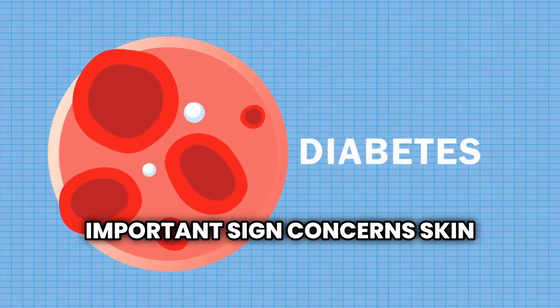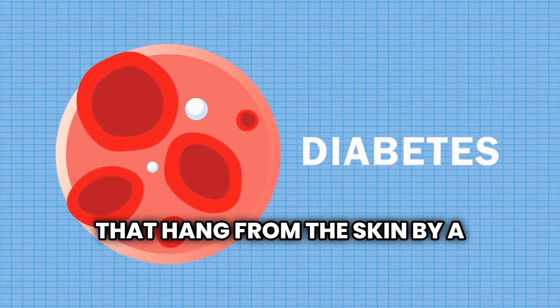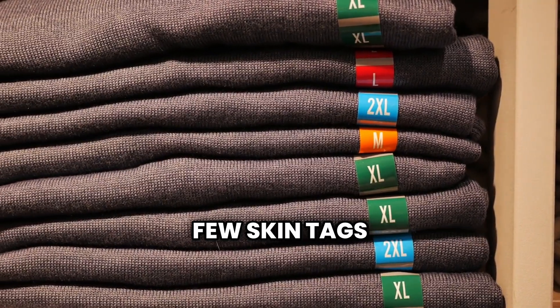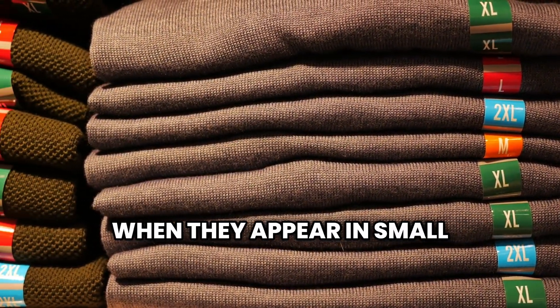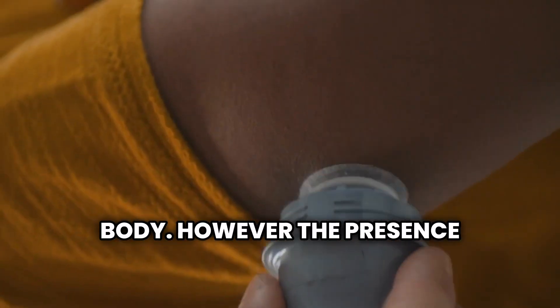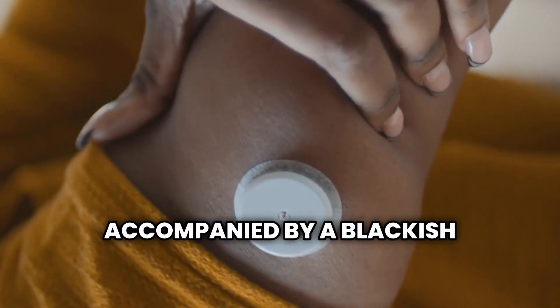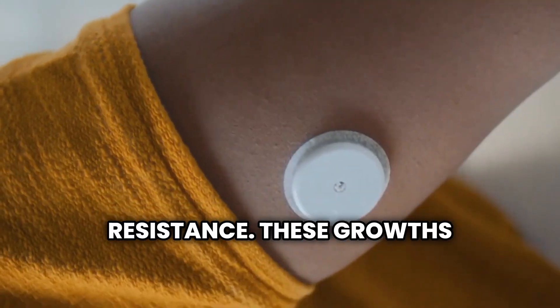The second important sign concerns skin tags, also known as small skin growths that hang from the skin by a small stalk called a peduncle. Many people have a few skin tags, which is generally normal and harmless when they appear in small numbers. However, the presence of numerous skin tags accompanied by a blackish discoloration of the skin could signal a high blood glucose level and insulin resistance.